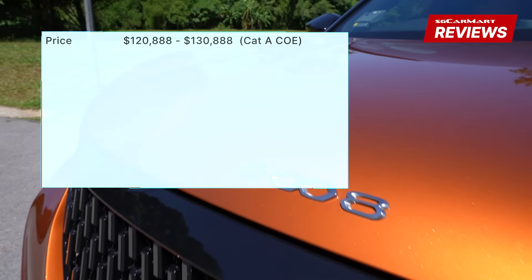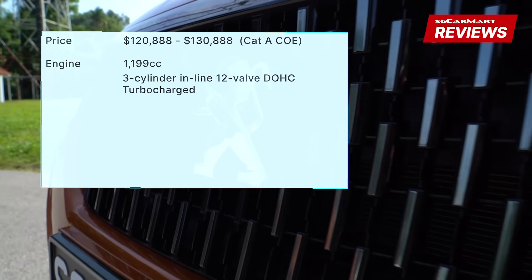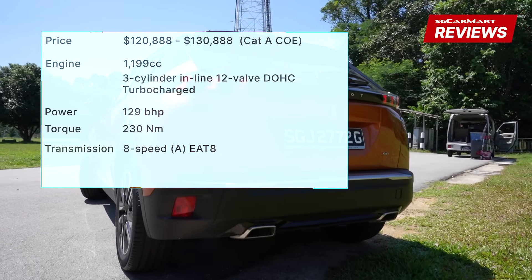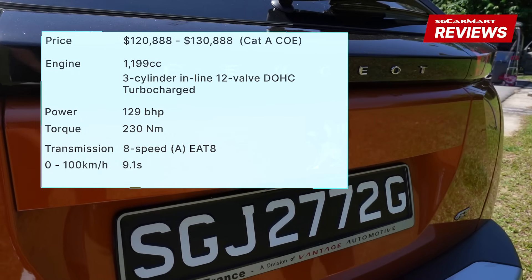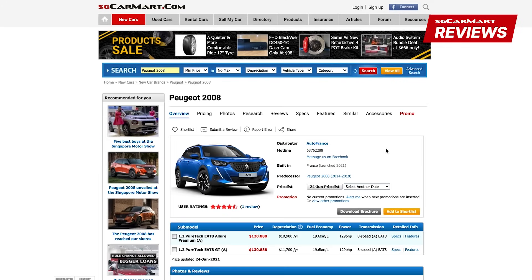The Peugeot 2008 is priced from $120,000 to $130,000 in Category A COE. The 1.2-litre turbocharged engine produces 129 brake horsepower and 230 newton metres of torque. The 8-speed automatic transmission brings the car from 0 to 100 in 9.1 seconds. For more details on the Peugeot 2008 or any other car, head on to sgcarmart.com to help you make the smart choice on your next car.